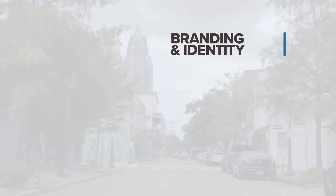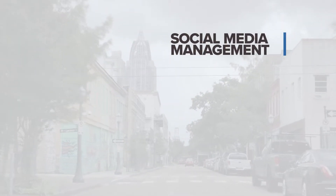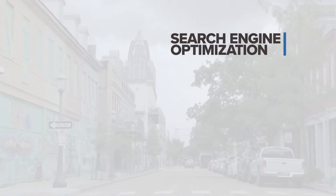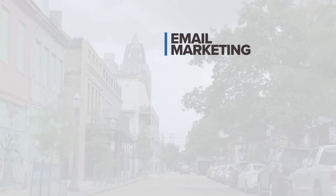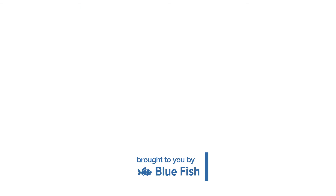That's a wrap for this week. I want to thank you for checking in, and make sure to hit that like button because we're tracking it. And if you have any questions or comments, leave them down below because we're tracking those too. And if you want to talk about how Bluefish can help you grow your business, just send us a message and we'll get the conversation started. We'll see you next time.